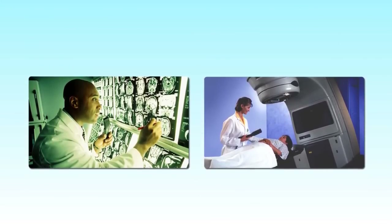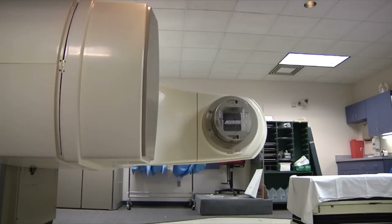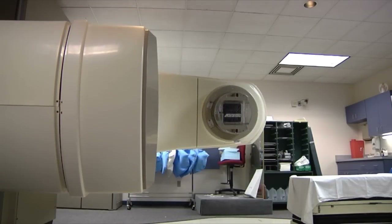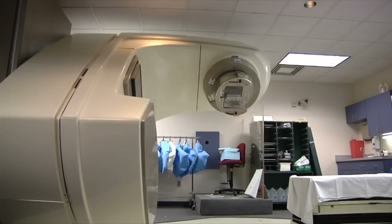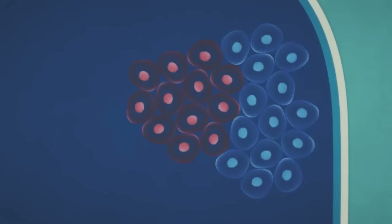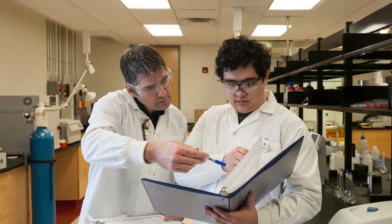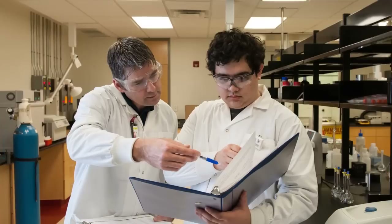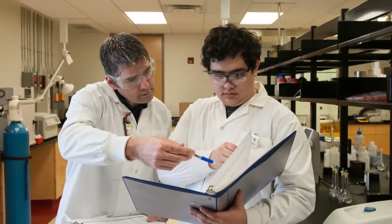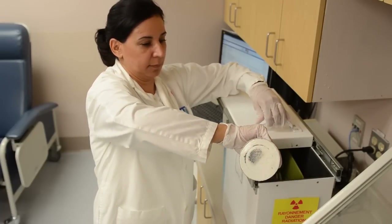Most of the exposure you'll receive from man-made nuclear activities will actually come from medical procedures. Nuclear medicine is used to diagnose and treat many different illnesses. Cancer clinics use nuclear substances or machines, like linear accelerators, to treat cancers by targeting the cancer cells with high energy beams. They can also use tiny radioactive implants to kill the cancer cells. The CNSC inspects hospitals and clinics to make sure that the nuclear substances and equipment are being used safely.